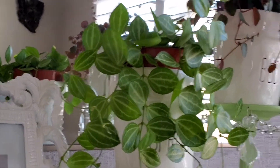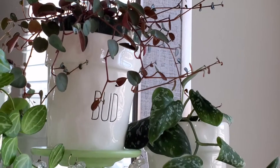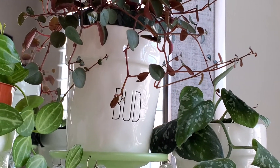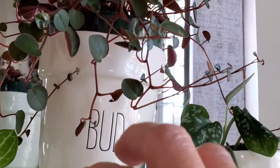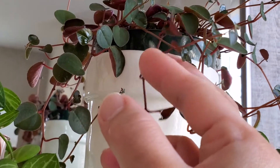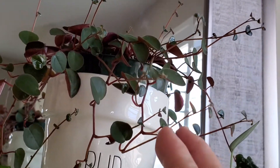Next one is another peperomia and this one is called Ruby Glow. I love this one because it has this maroon foliage at the back and there are just so many baby leaves sprouting right now.